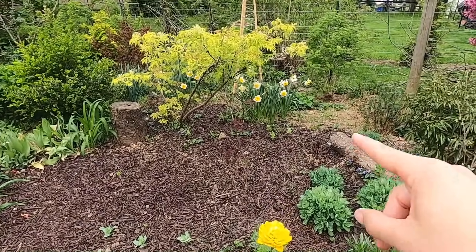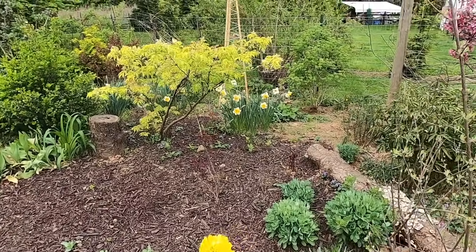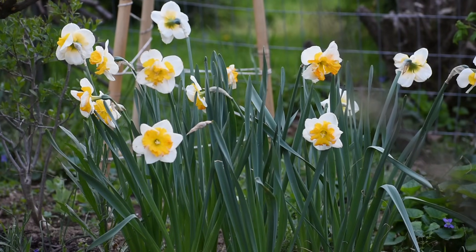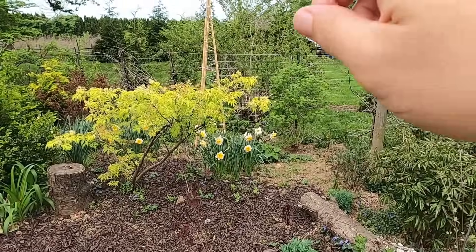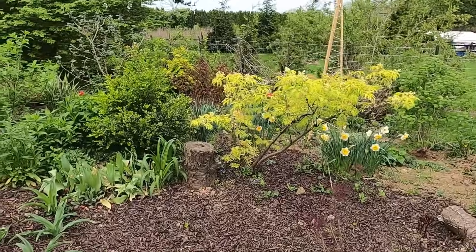Some more peonies I just put in. And if you can see back behind there — I'll overlay a close-up — that is the Love Call daffodil, which is really looking great. I also have a sweet pea trellis there.